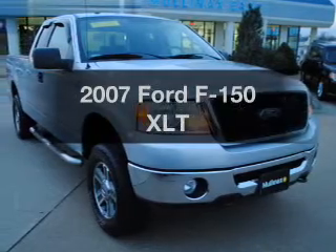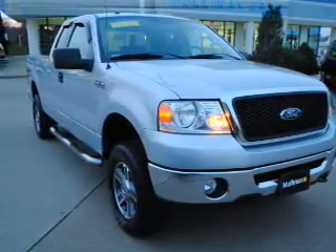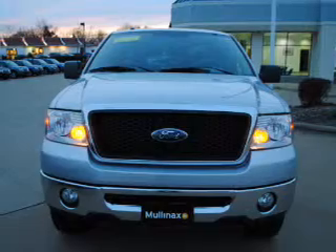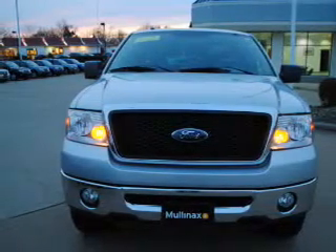Introducing the 2007 Ford F-150 — travel the roads in style and comfort in this great vehicle. The powertrain includes four-wheel drive with a powerful eight-cylinder engine connected to a smooth-shifting automatic transmission. Premium wheels give a more luxurious look.